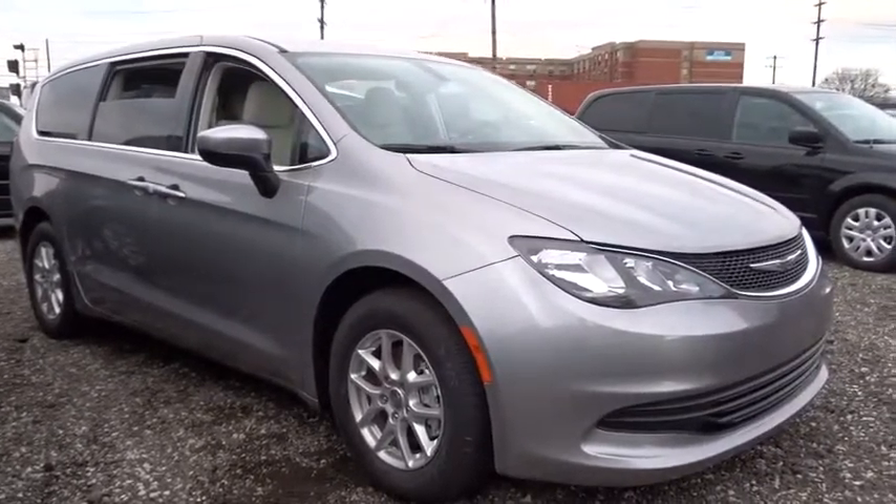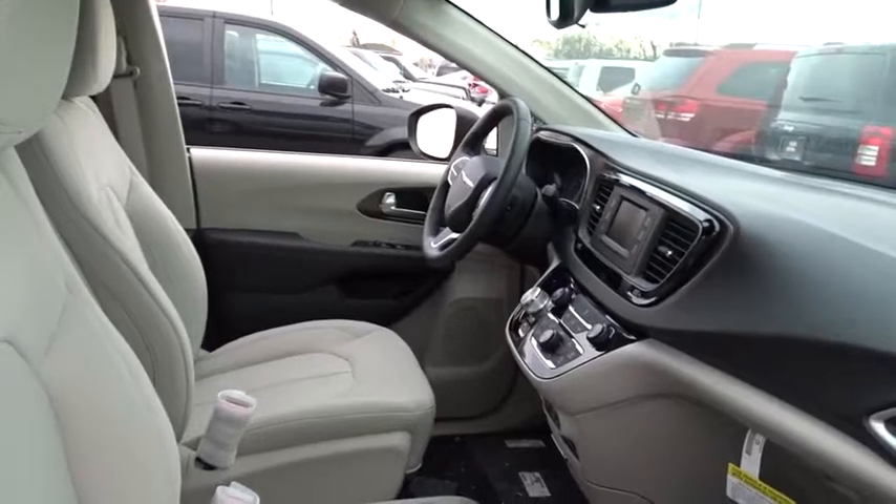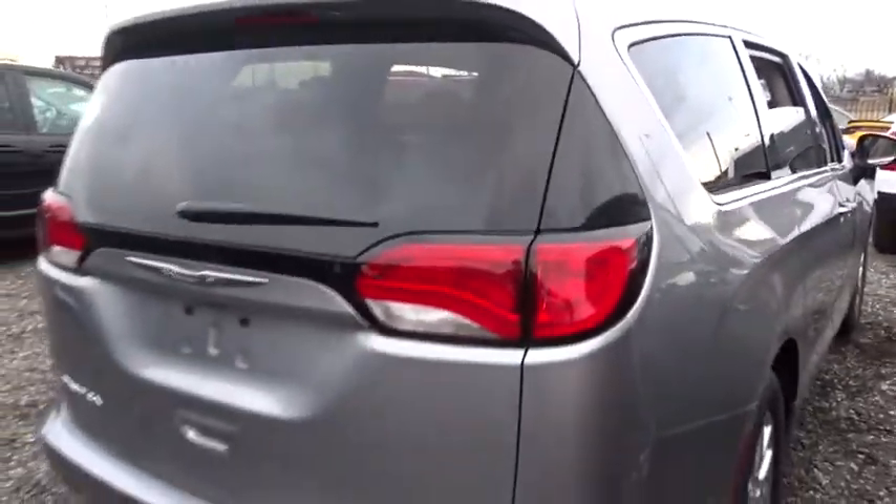Here are some of this vehicle's great options: anti-lock braking system, steering wheel audio controls, traction control, stability control, keyless entry, backup camera, Bluetooth, adjustable steering wheel, power steering, cruise control, and keyless start.